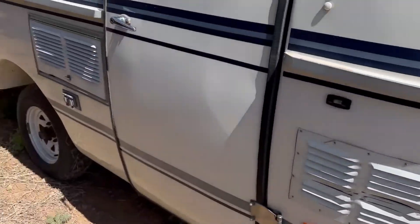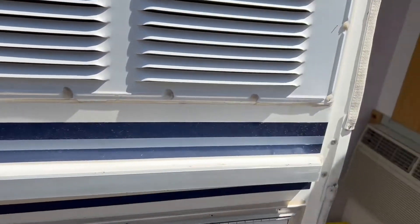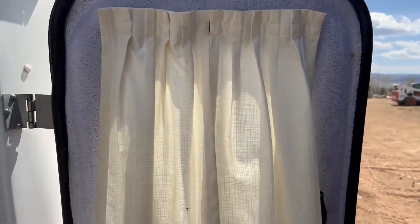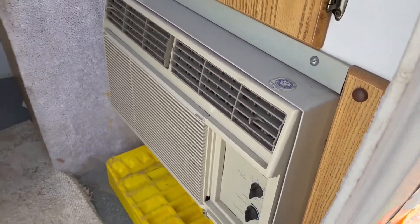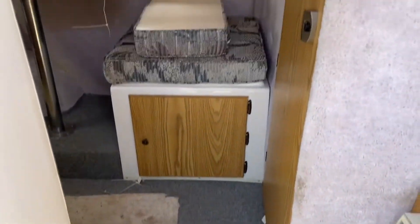We're going to go ahead and step inside here. Again, we're on the right-hand side of the camper. I'll show you the inside of the camper door — looks pretty good, there's a little bit of staining on the inside but nothing extraordinary. You've got your little air conditioner right here and a closet.